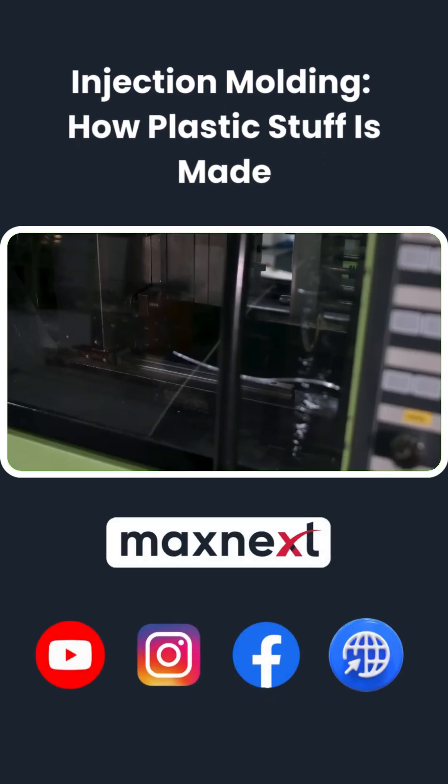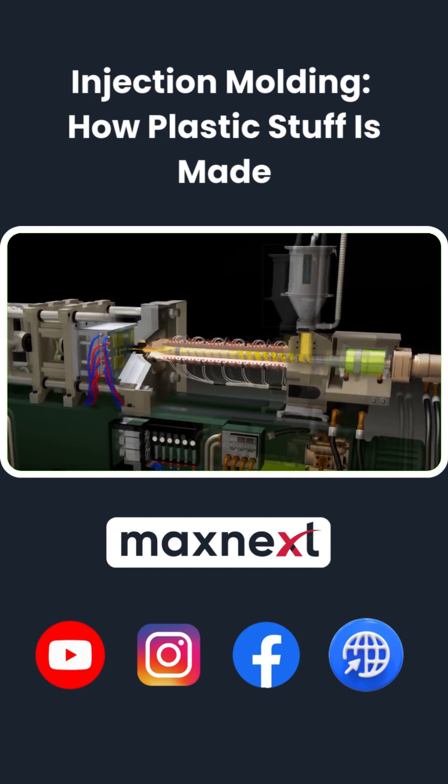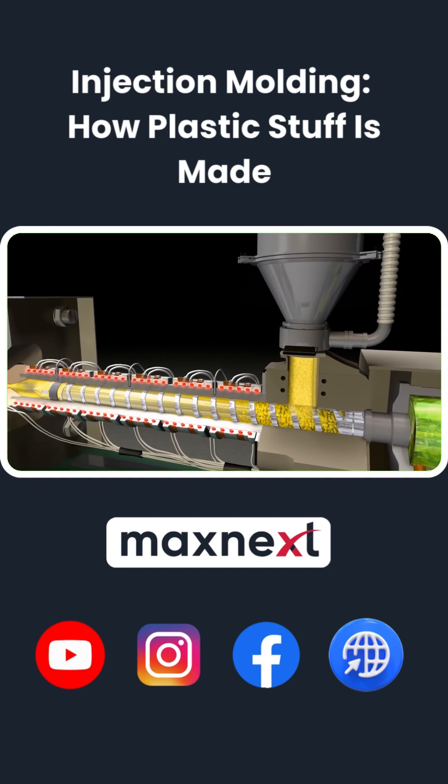Ever wonder how tiny plastic pellets turn into the things you use every day? Injection molding does it fast. Pellets feed into a heated barrel, where a rotating screw mixes and melts them into molten plastic.